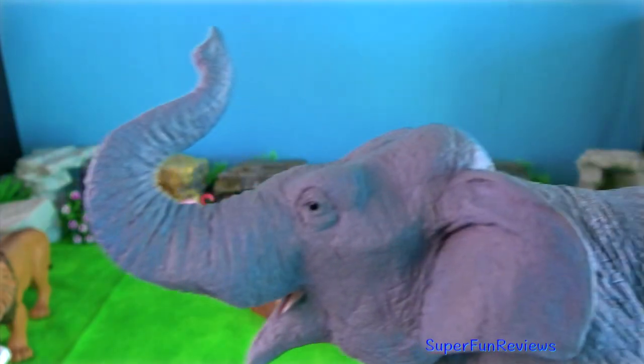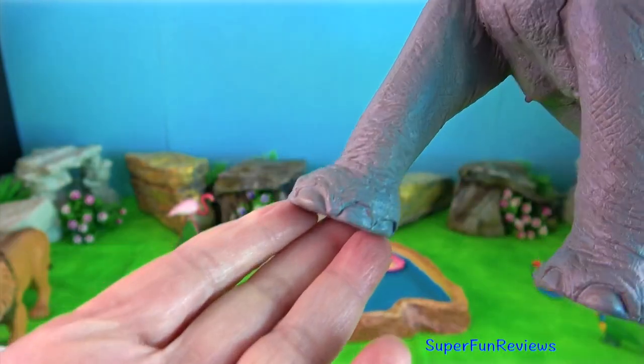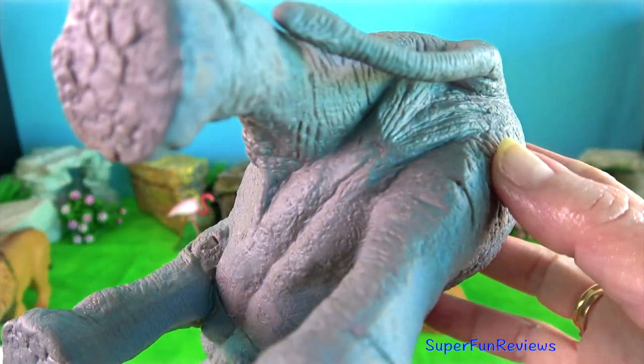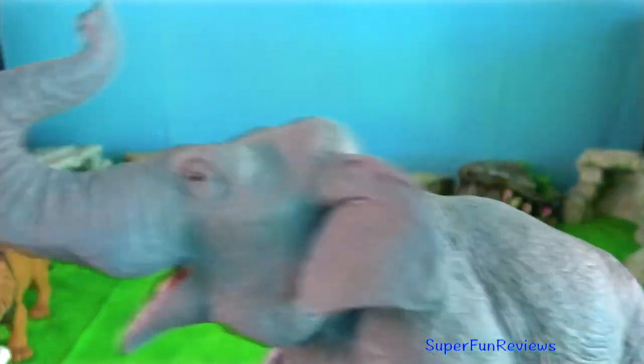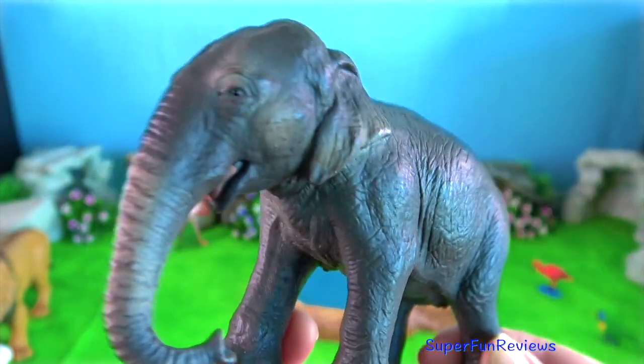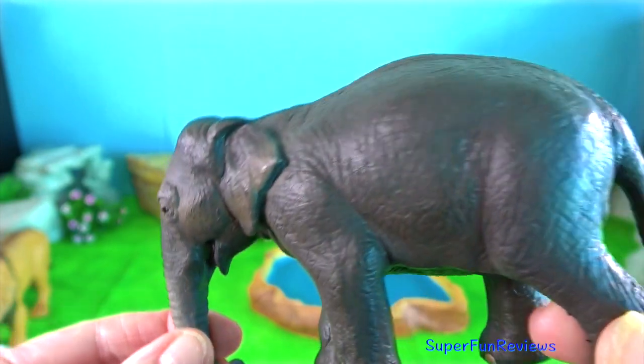Indian elephant. An elephant's skin can be up to 2.5cm thick on some parts of its body. It is also loose and looks like the elephant's wearing baggy pants. But there's a good reason for this — it keeps the elephant cool by trapping moisture that takes longer to evaporate.